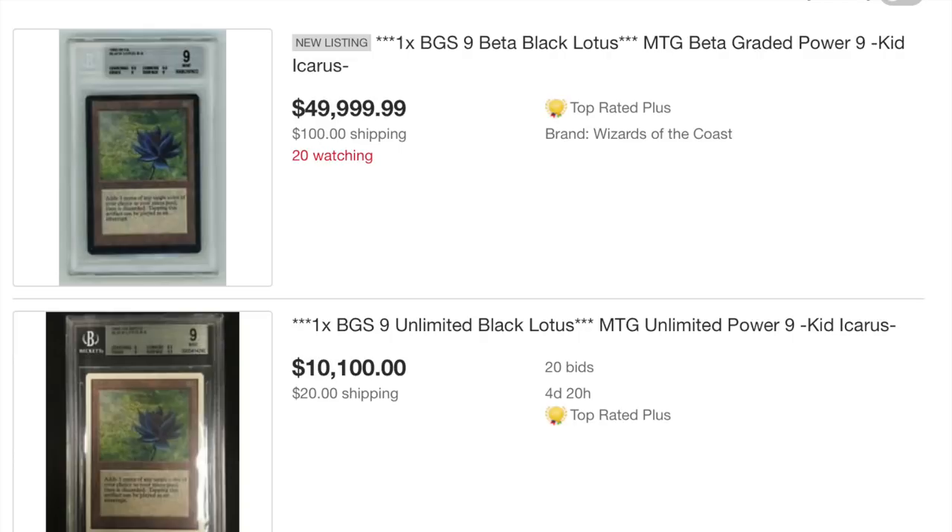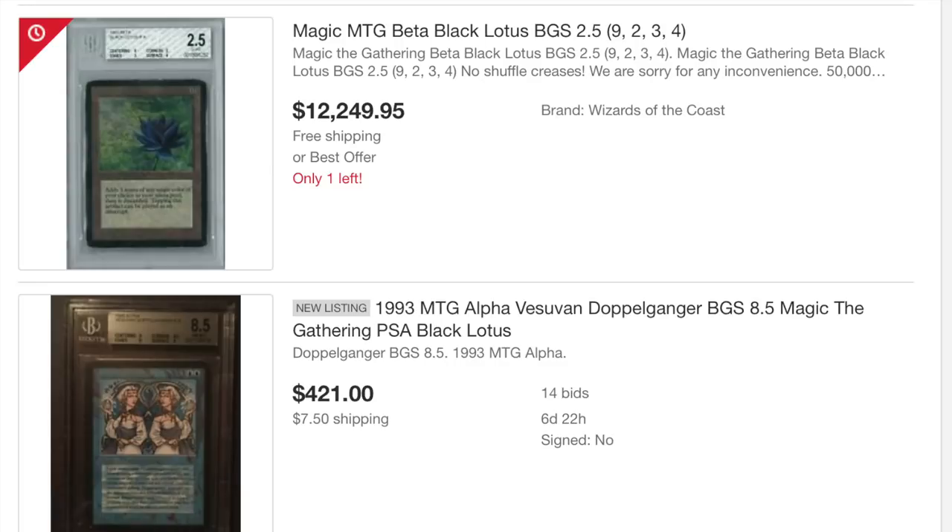$20,000 is a starting point. It all depends on the card — if the card is a 9 it's obviously going to be a lot more valuable, but if it's a 7 or a 6, I've been doing research on Black Lotuses and I think $20,000 might be on the lower end. It would be a very good deal for me, but it's $20,000 cash.